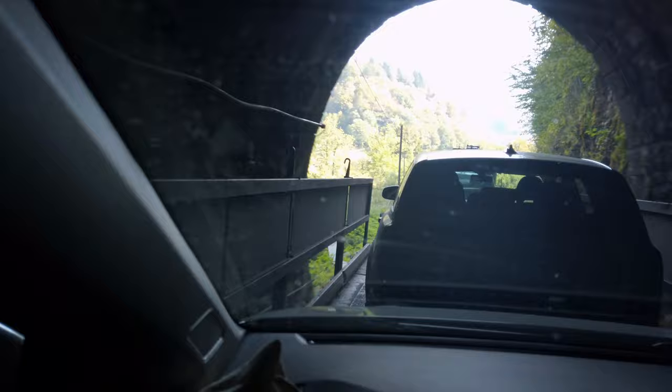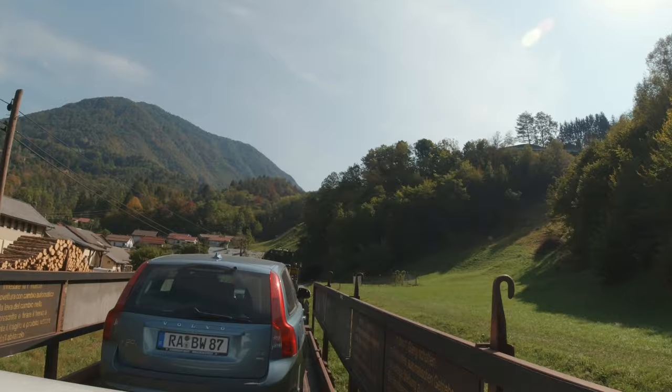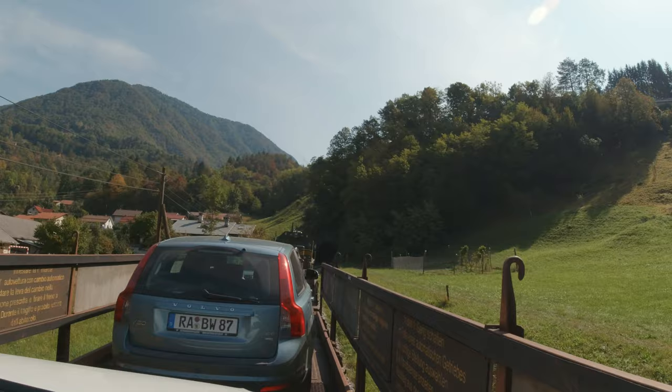We're about to go into a tunnel. This is a really long tunnel — roll up your window before you go in it. Stinky diesel exhaust.